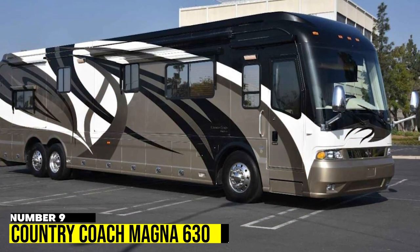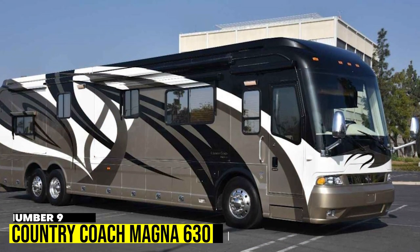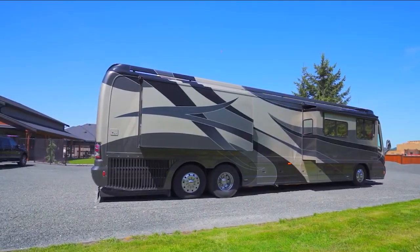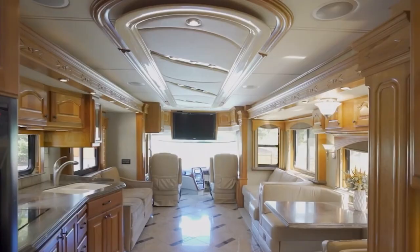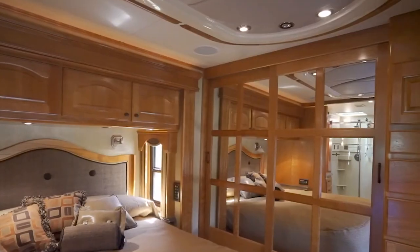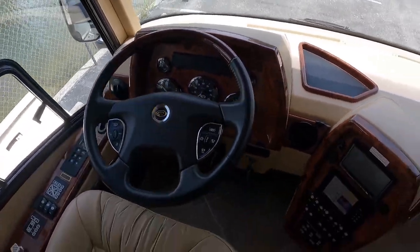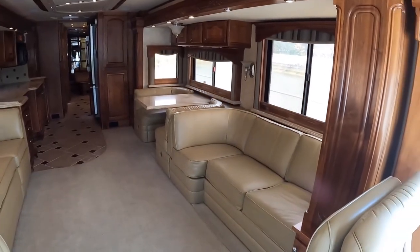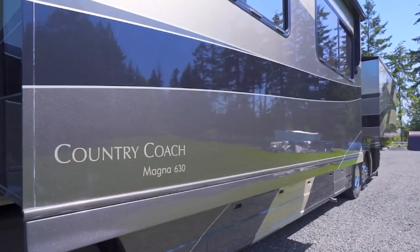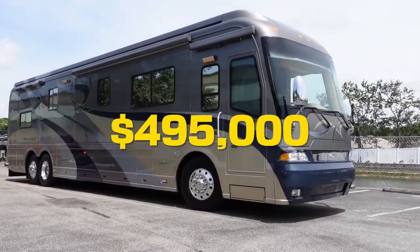Number 9: Country Coach Magna 630. The Country Coach Magna is a converted bus with a warm-toned spacious interior, custom-made furniture, and a range of high-end features, including a washer and dryer. It also features a 600-horsepower engine, a touchpad for driving, and a small balcony that can be created on one side. The roof is equipped with solar panels, and the price of this RV is around $495,000.